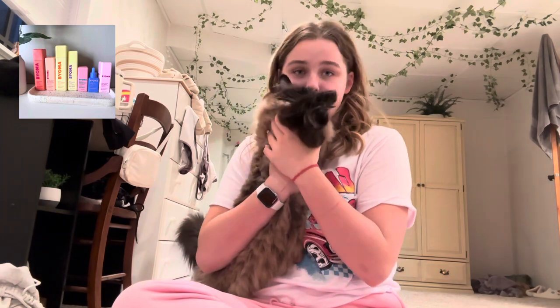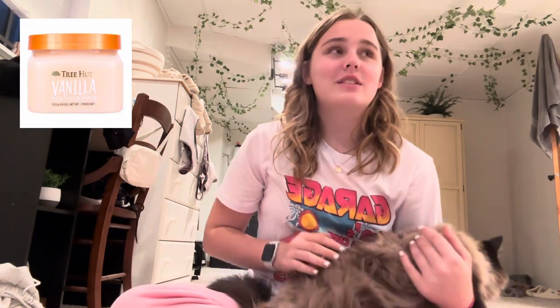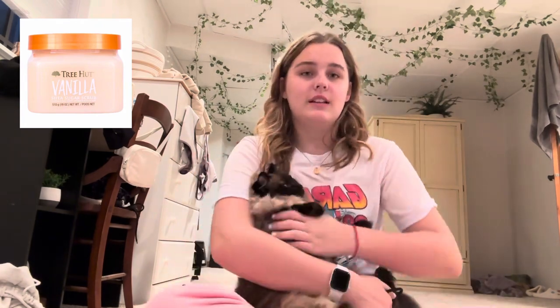Fifth section is skincare. First is the Glow Recipe Dew Drops, which are worth the money and pretty affordable. Then the Bubble moisturizer — I love that it comes out in a flower shape, and once I run out I'll refill it with my own moisturizer, which is Bioma. My whole skincare routine is Bioma. Another item is The Ordinary hyaluronic acid — not a necessity, but great for a self-care day.